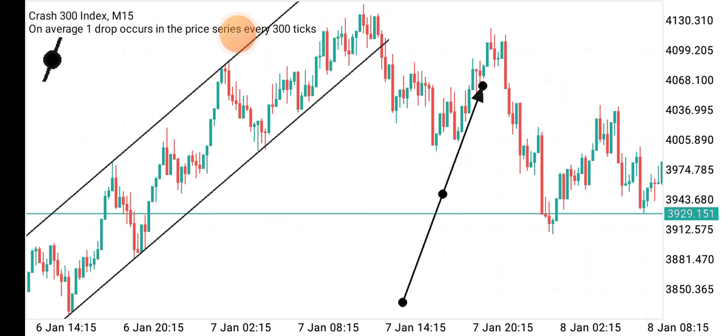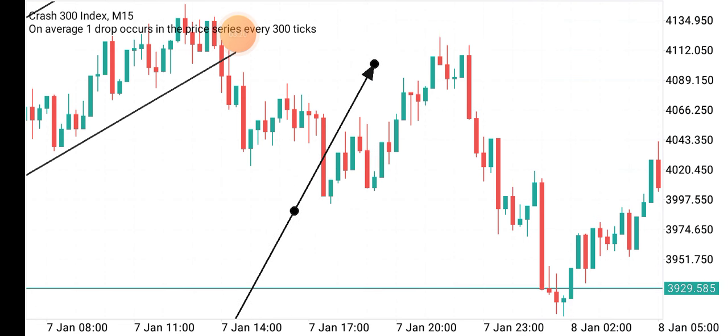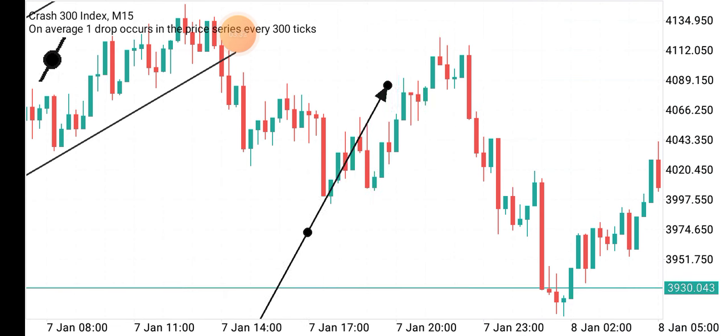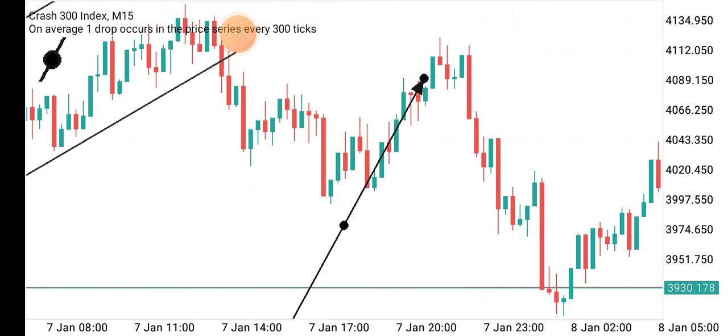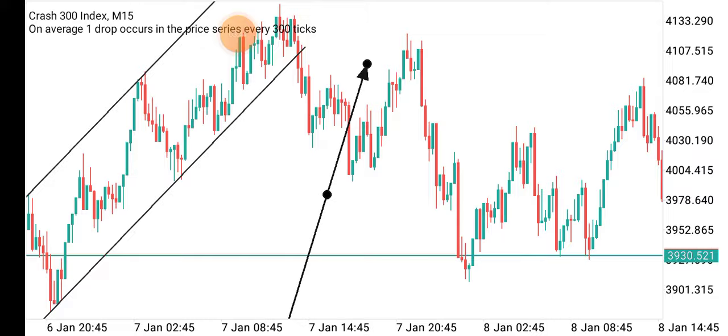When I saw the second red candle here between two green candlesticks — this hammer candle — immediately I went in on a sell trade. I placed the sell with a stop loss just right above it. The minimum lot size for Crash 300 is 0.5, which is somehow large. Price didn't start spiking as I expected and continued buying.